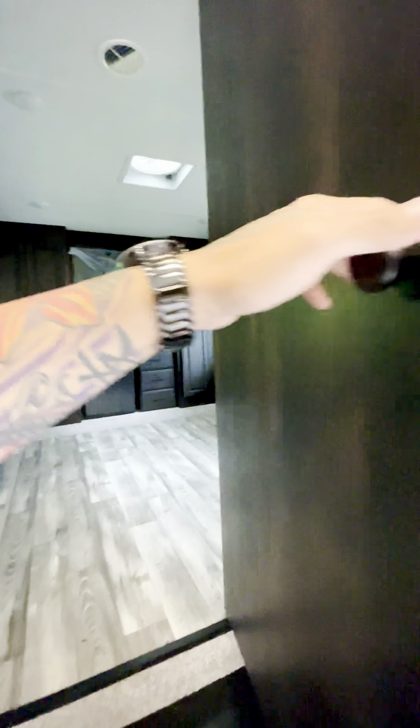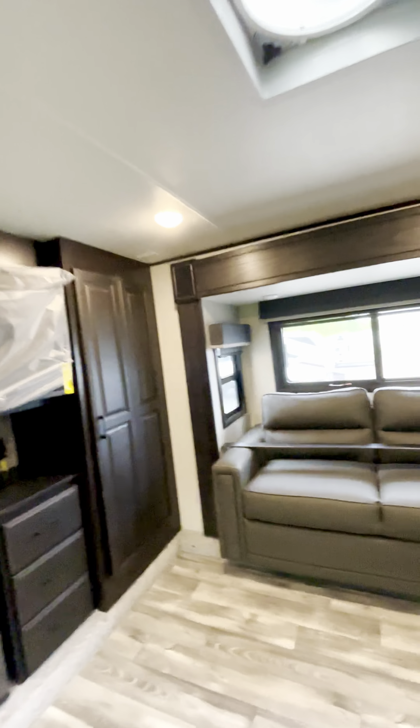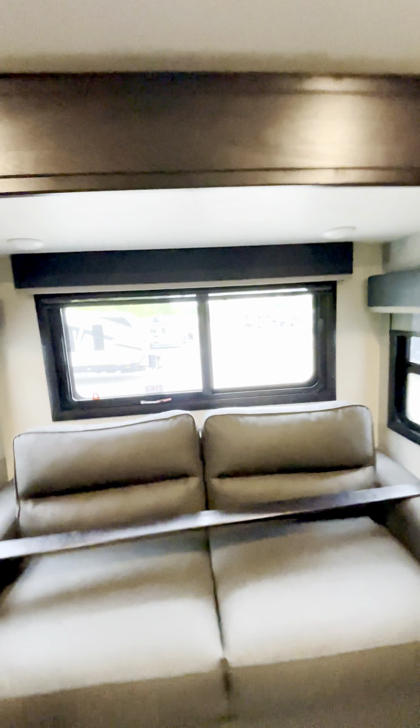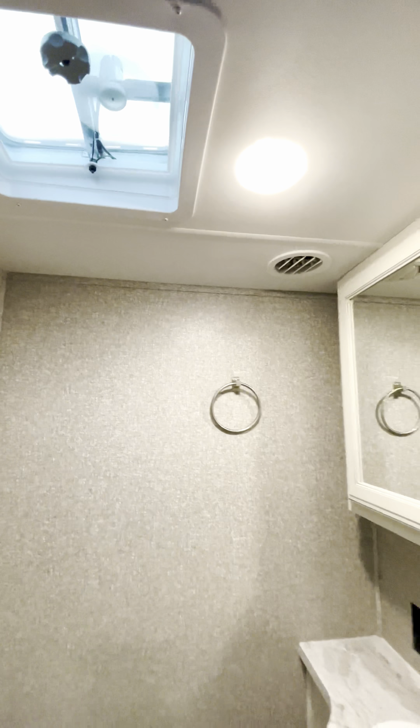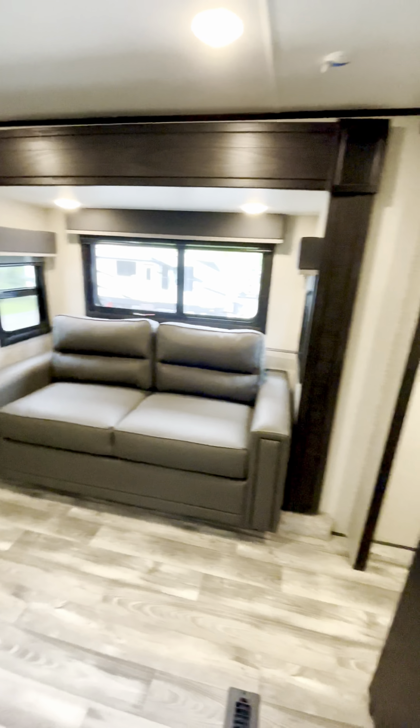Or you can download an app on your phone and do it all from your phone as well. Check out the first room — a mini fridge, TV, tons of storage. So this is the front room in this fifth wheel.